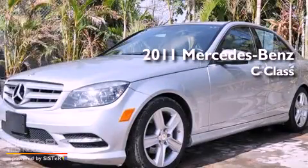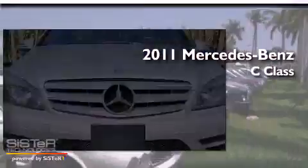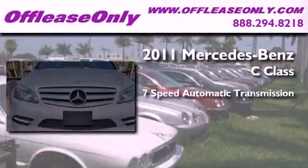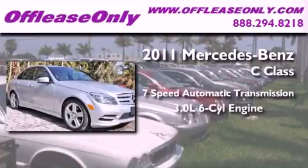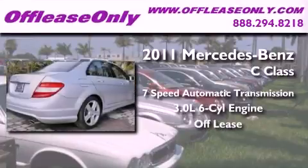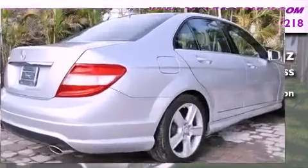This is a 2011 Mercedes-Benz C-Class. This four-door sedan has a seven-speed automatic transmission and a 3.0L V6. Plus, having just come off lease, this Mercedes-Benz is in like-new condition.